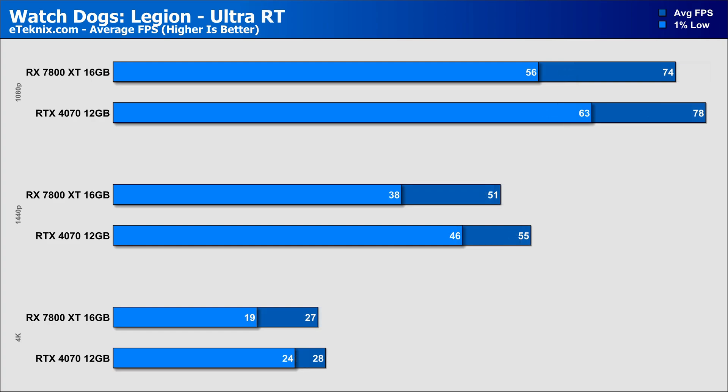One area where Nvidia can be somewhat happy is when we enable ray tracing in Watch Dogs Legion, where the RX 7800 XT falls behind the RTX 4070 by 5% at 1080p, a further 7% at 1440p, and 4% behind at 4K. Though considering the price difference between the two cards, I wouldn't call this much of a win for Nvidia.